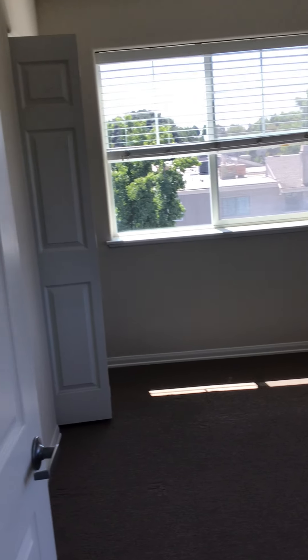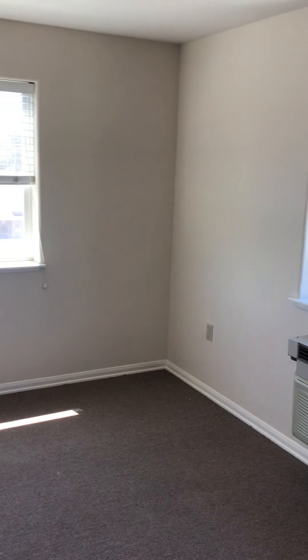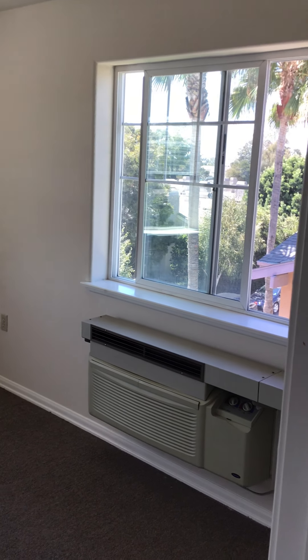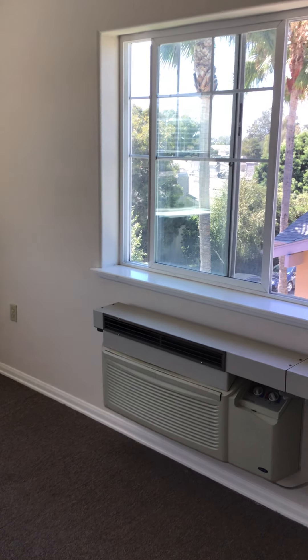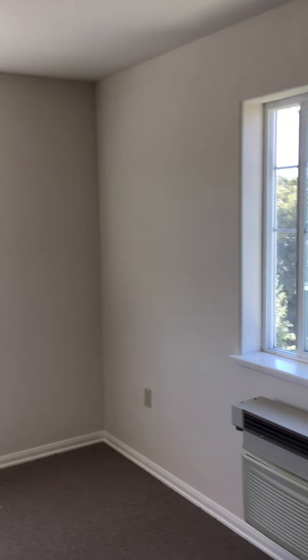It's got a nice walk-in closet there. Two great big windows. A heater and air conditioner unit. I'll give you specifications for this room as well.